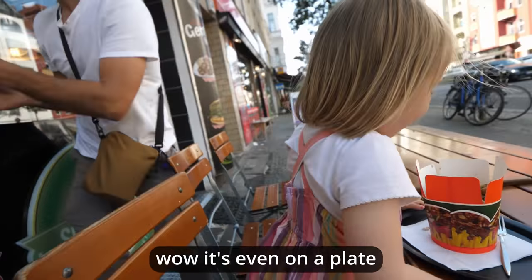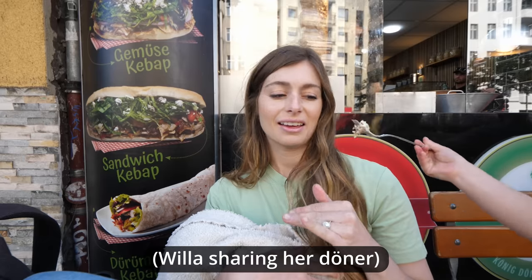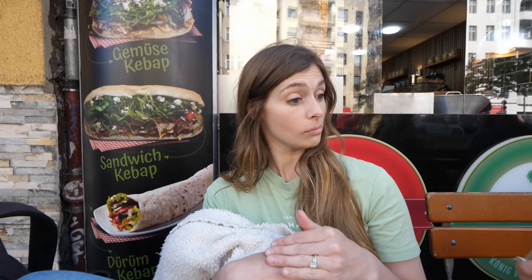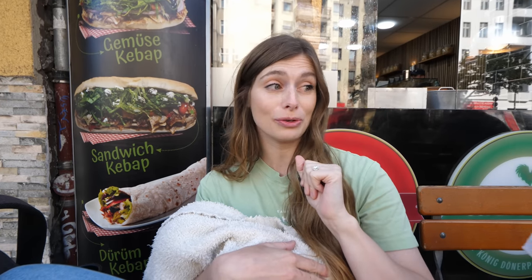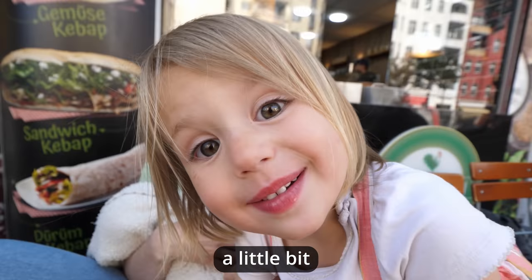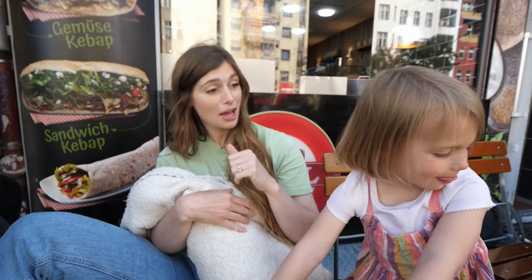Wow, it's even on a plate. The mayo sauce on this — it's really good. There's a lot of dill in it but it's nice. So if it's the same sauce that's on our döner... it tastes kind of different a little bit. It is different than the other ones we've had — better different? Better.